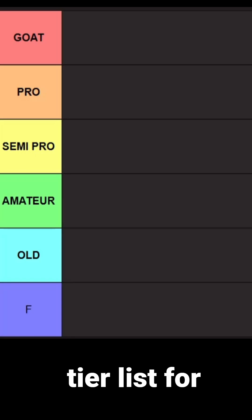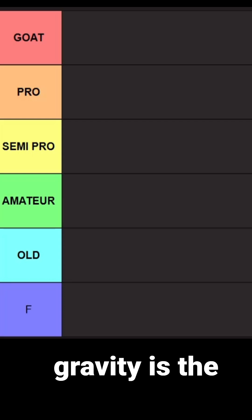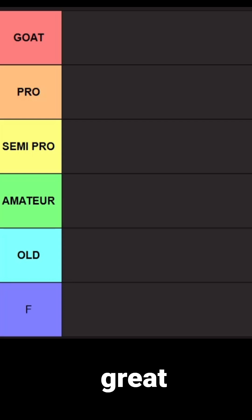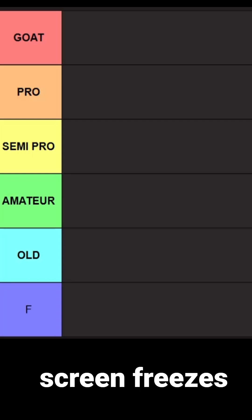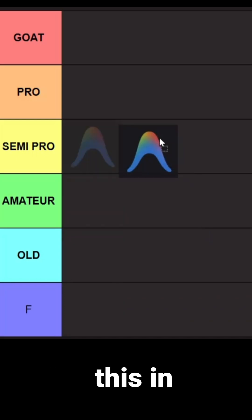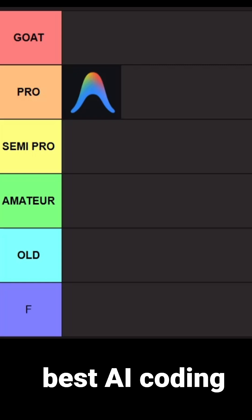This is the AI Vibe Coding tier list for 2026. First we have Google Anti-Gravity, which is the Google AI agent. It is in public preview, it is new, and it has great features. I have used it and found some issues — for example, the screen freezes a little bit and there are some performance issues. For that reason I'm gonna put this in the pro tier.